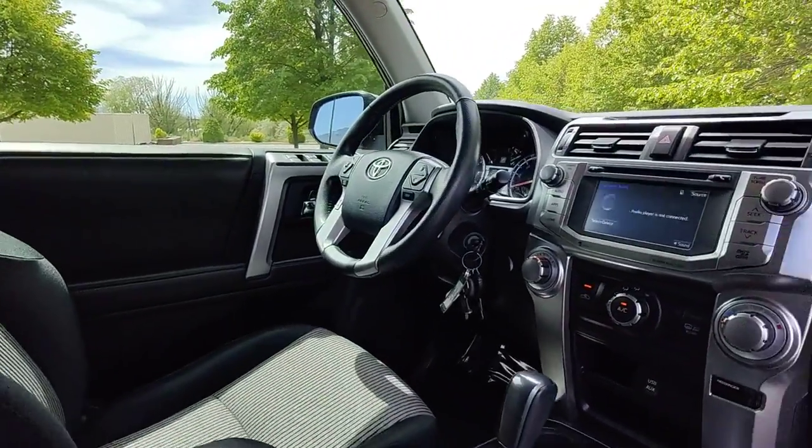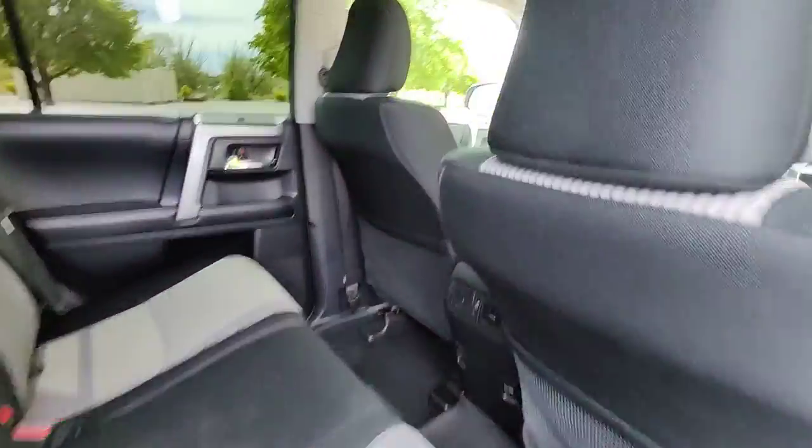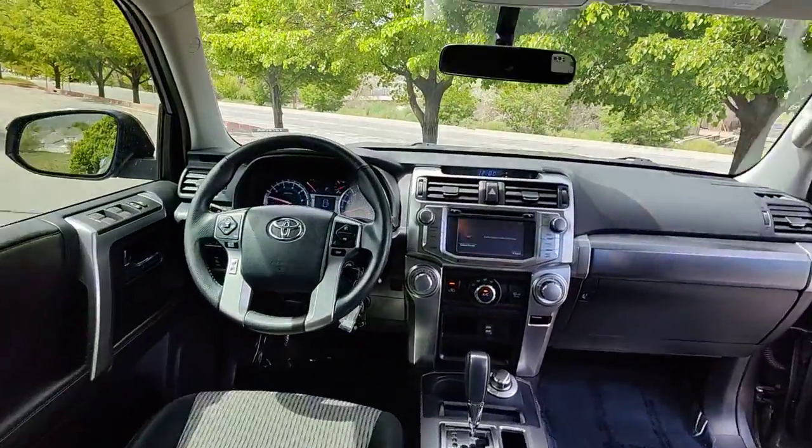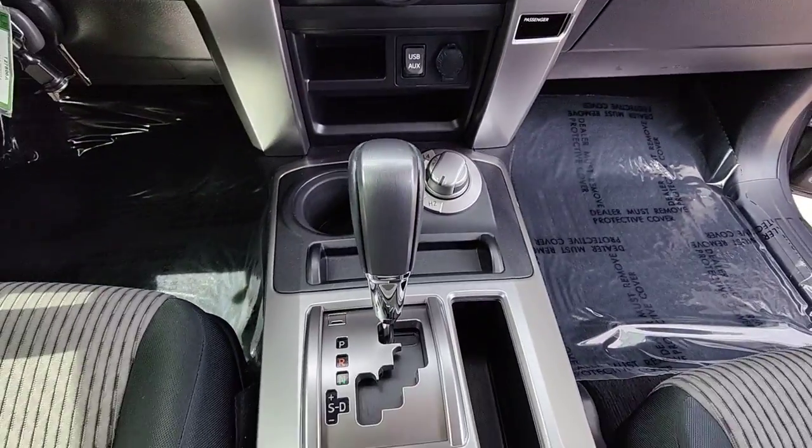The following are some of this vehicle's highlighted options: navigation system, keyless entry, fog lamps, electronic stability control, intermittent wipers, trip computer, power windows, bucket seats.